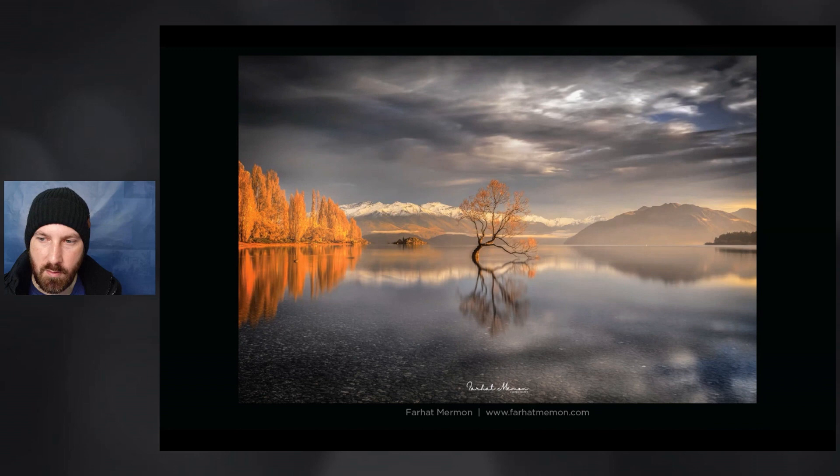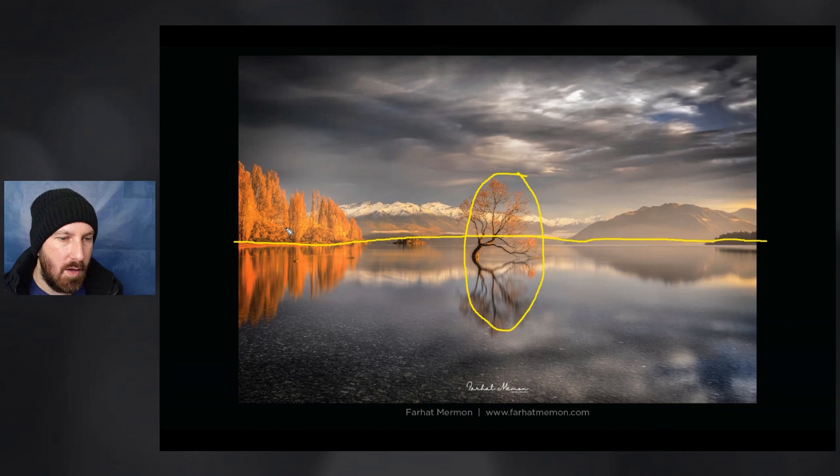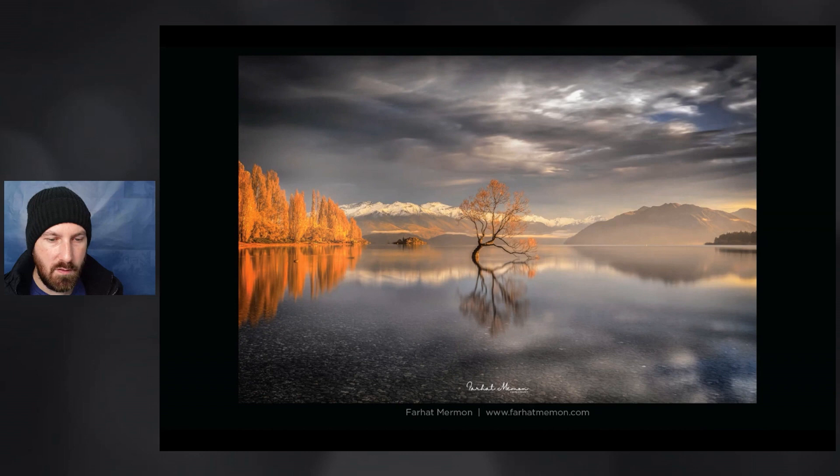There's also a lovely early season snow. One thing you'll note is it is a very centralised composition — the Wanaka tree almost in the dead centre, the horizon line almost in the dead centre — and we've got these arrows pointing inwards from either side, created by the reflections of the environment. There is nothing wrong with a centralised composition. If you're convinced you have to shoot rule of thirds all the time, just ignore that. When you have a powerful subject, there's nothing wrong with putting it dead centre.